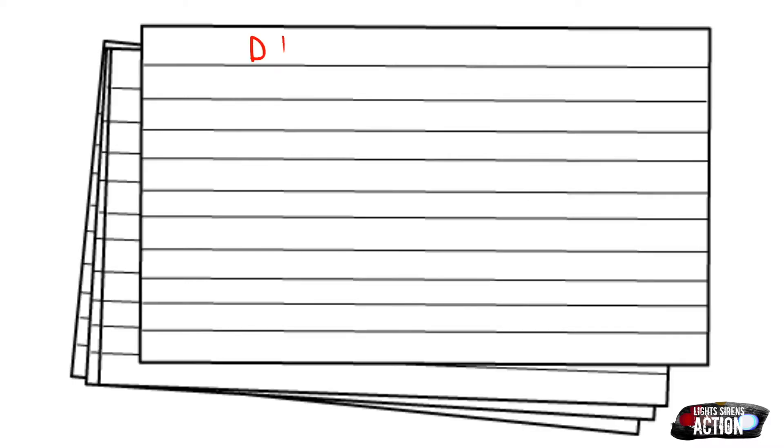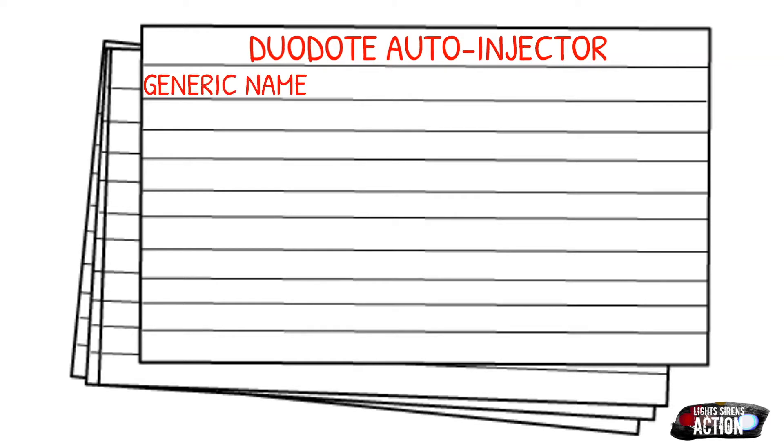Today's medication is called the Duodote auto-injector. Duodote is actually a brand name for two different medications in one auto-injector. The medications it contains are called atropine sulfate and pralidoxime. I have actually done a video over atropine sulfate, so if you haven't watched it, click that link above. Before we get into it, let's just talk about why we give the Duodote auto-injector and also kind of what's happening in the body.